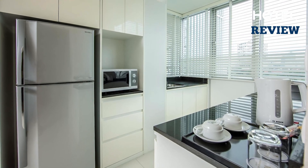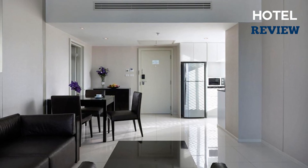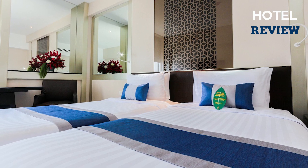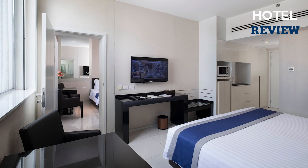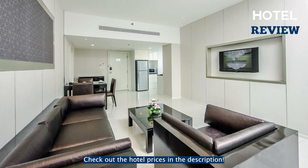The rooms at Mandarin Hotel are tastefully decorated and offer modern amenities such as free Wi-Fi, flat-screen TV, refrigerators, and microwaves. The comfortable seating areas and safety deposit boxes add to the convenience and security of guests. The hotel also provides complimentary toiletries and a hairdryer for added comfort.